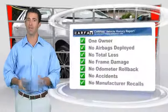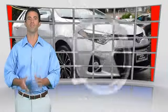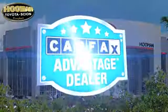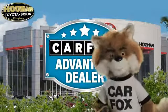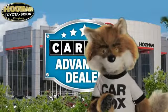Be sure to find a complimentary copy of this report online or contact the dealership. This vehicle qualifies for the Carfax buyback guarantee. Just say 'Show me the Carfax' at Human Toyota, a Carfax advantage dealer.